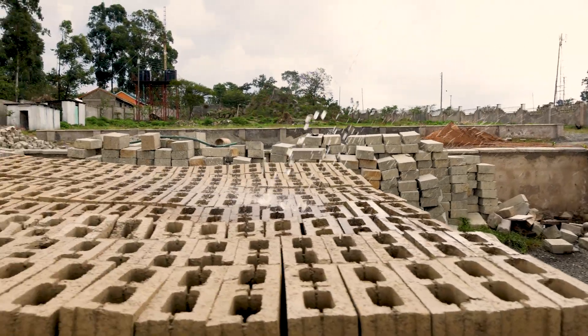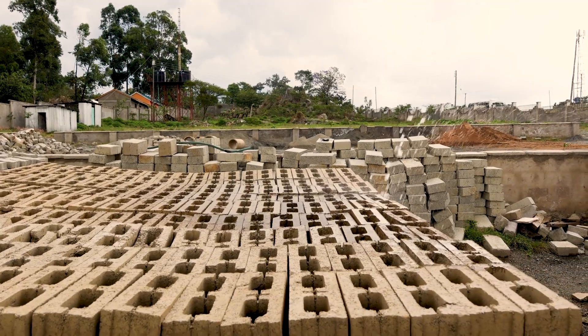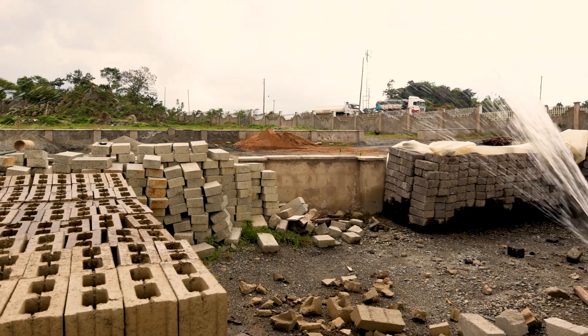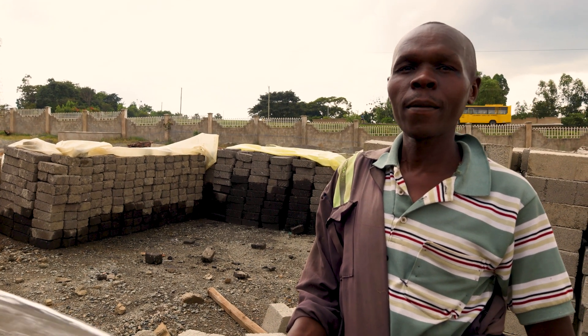What are you doing? I'm curing the blocks. How long do they take to cure? One hour. And how many times do you spray water on them? Five times per day.